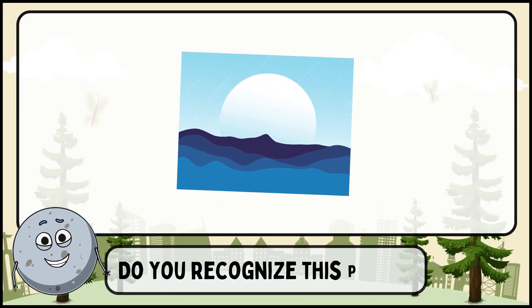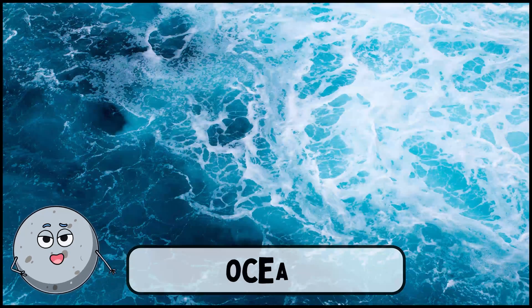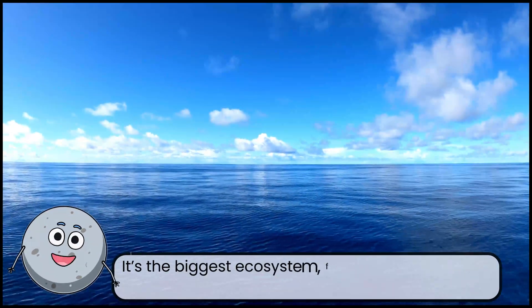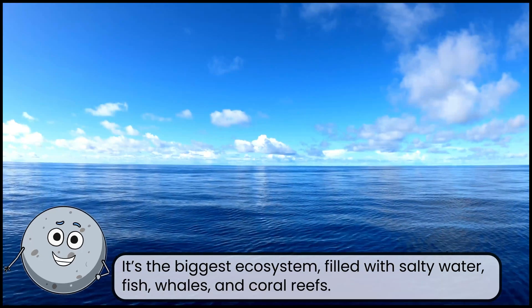Do you recognize this place? This is an ocean. It's the biggest ecosystem filled with salty water, fish, whales, and coral reefs.